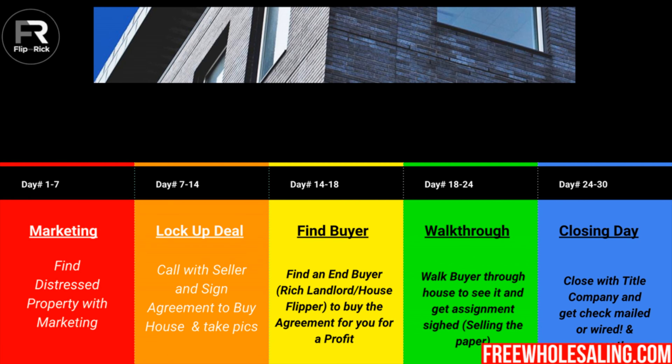Let's go over the wholesaling real estate process - I have it beautifully color coordinated. This is honestly the real estate wholesaling process from A to Z. We've got marketing, lock up the deal, find the buyer. That's basically the real estate wholesaling process. Let's go from the front.